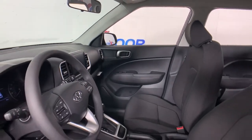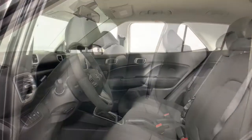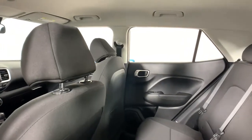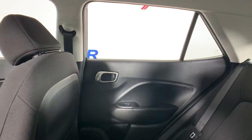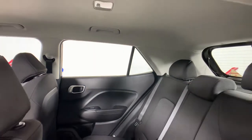These are just some of the great options this vehicle comes with. Get the features you want and the quality you deserve when you drive home in this tech-savvy Venue.